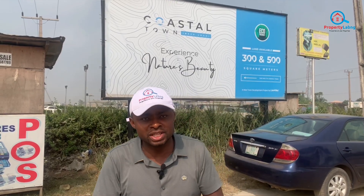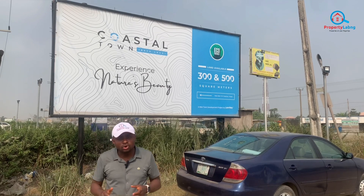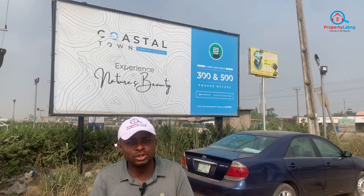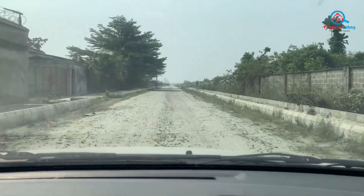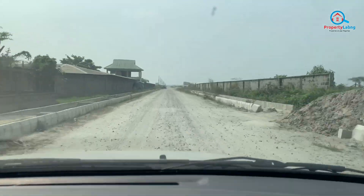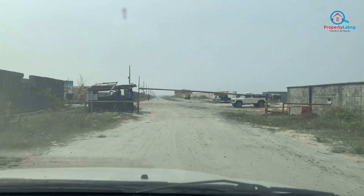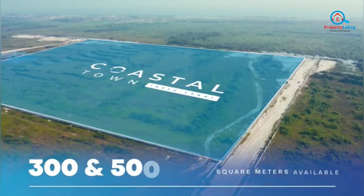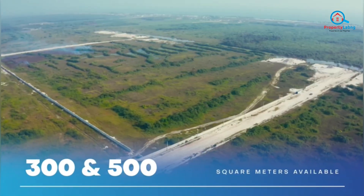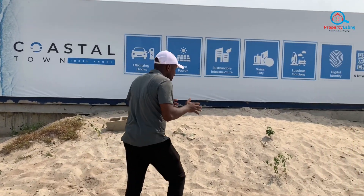Ensure that you do it before the 31st of January 2023, before the promo deal goes off. Join me on this tour as we go to see this coastal town in Ibejuleki. Welcome to the coastal town — this is where we have the coastal town in a very strategic location here in Ibejuleki.